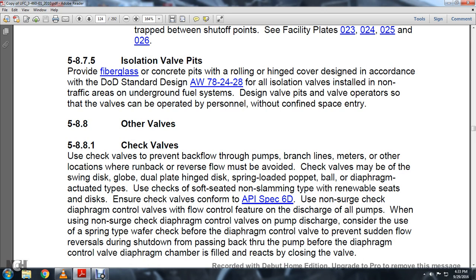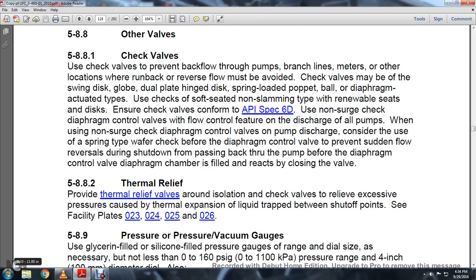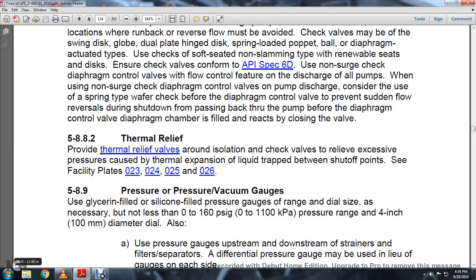Section 5.8.8.1 Check Valves: Use check valves to prevent backflow through bypass pumps, branch lines, meters, and other locations where reverse flow must be avoided. Check valves may be swing disc, globe, double-plate, hinged disk, spring-loaded, proper-ball, or diaphragm-actuated type. Non-slamming type with renewable seat and disk; check valves conforming to API Spec 6D. For non-surge check diaphragm-controlled valves used for flow control at pump discharge, consider the use of a spring-type wafer check valve before the diaphragm-controlled valve to prevent sudden flow reversal during shutdown.